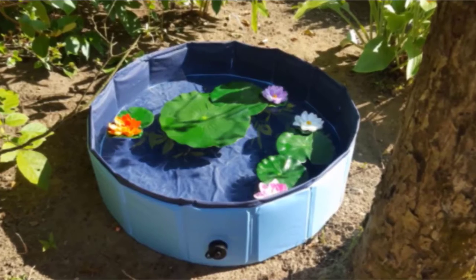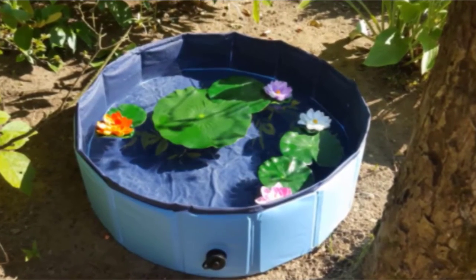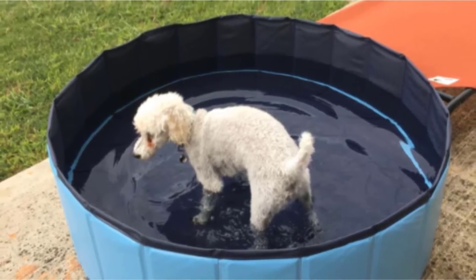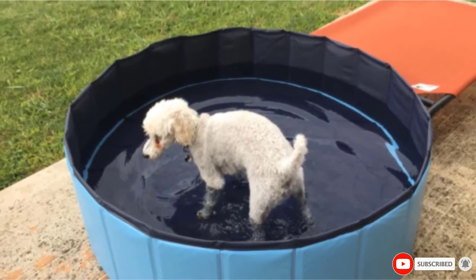And when the fun is over and things get a little grimy, the pool wipes clean easily with a dampened cloth and a little soap and water if needed. As to price, this is not the cheapest pool on our list, but for all the great features it has to offer, we think it's worth every penny.